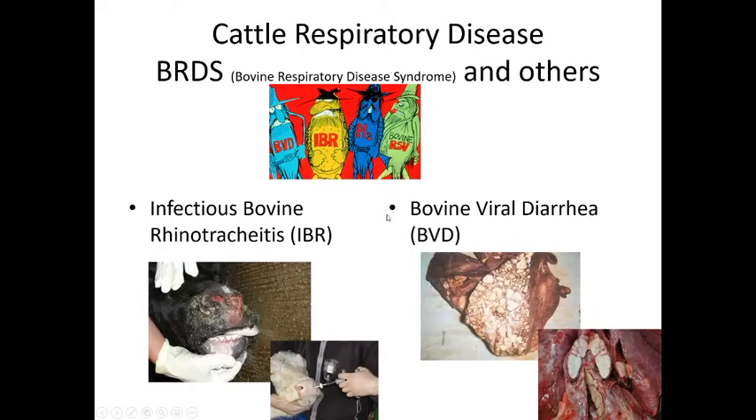Bovine respiratory disease syndrome, also called shipping fever, is so named because it occurs in cattle under extreme stress. Imagine a calf raised on pasture suddenly rounded up at six months, separated from its mother, transported hundreds of miles in a crowded truck, and placed in a new environment with unfamiliar animals — that is a very stressful scenario.